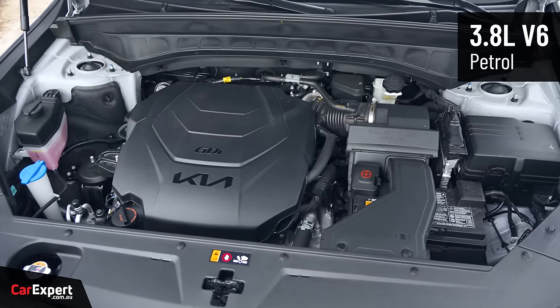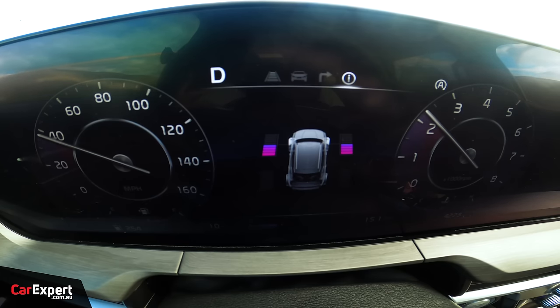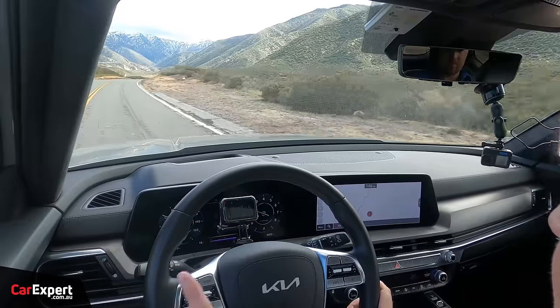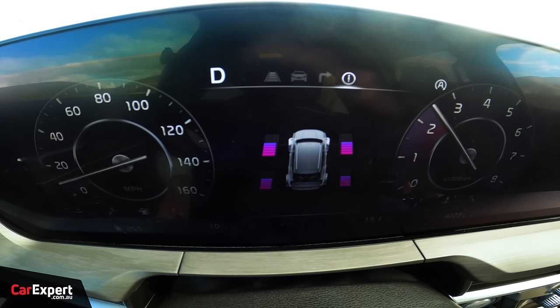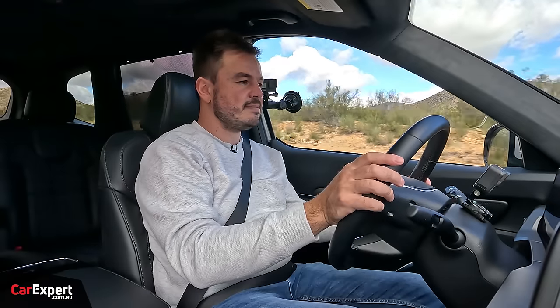Powering this is a 3.8-litre naturally aspirated six-cylinder petrol engine making 217 kilowatts of power and 355 newton metres of torque. It's not a huge amount, and because it's naturally aspirated it takes a little bit of time to get up and move — down low in the rev range you don't have a whole lot of poke. It makes a lot of noise but reaches its peak torque later in the rev band, so you've got to stay in it to get moving. Thankfully it's a good sounding engine. It also has stop-start, which will switch the engine off at a complete stop — not a 48-volt mild hybrid system, but it'll save you a bit of fuel.